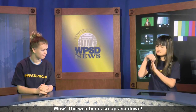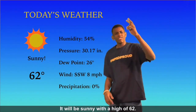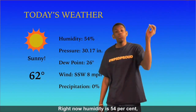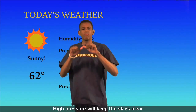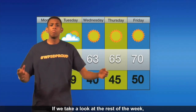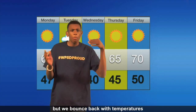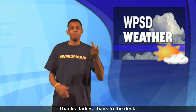Wow, the weather is so up and down — it's beautiful and then it's awful. Let's see what's up with the weather report. Hello! Today is going to be a beautiful day. It will be sunny with a high of 62 degrees. Right now humidity is at 54 percent. Pressure is at 30.17. The dew point is 26 and the wind is out of the south-southwest at 8 miles per hour. High pressure will keep the skies clear and rain out of the forecast. If we look at the rest of the week, we see tomorrow will be a little cooler when some clouds roll in. But we bounce back with temperatures heading near 70 by the weekend. Look at Friday — 70 degrees and sunny. It's just wonderful. Thanks ladies. Back to the desk.